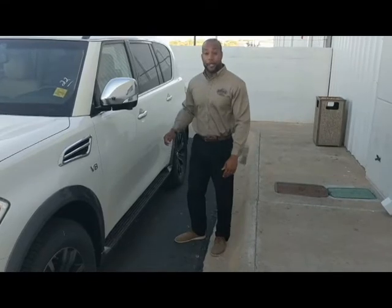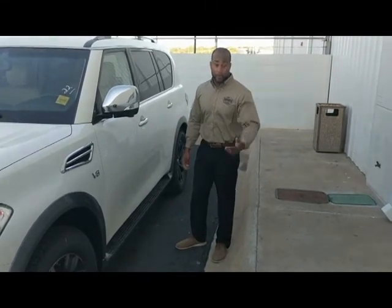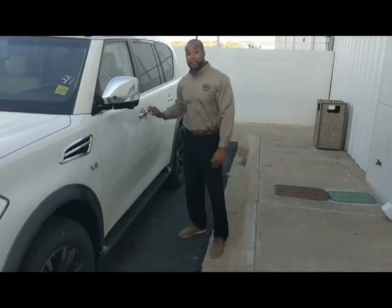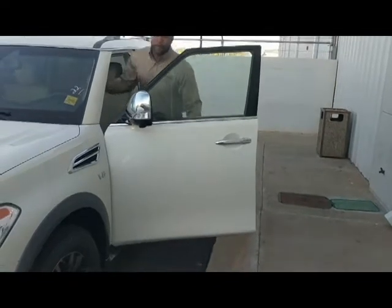As you step into the vehicle, you can use your intelligent key system, keeping that key inside your pocket or your purse, pressing the button one time, allowing you to open the vehicle and step up very comfortably, very smoothly.